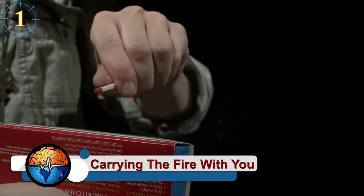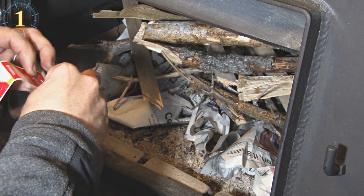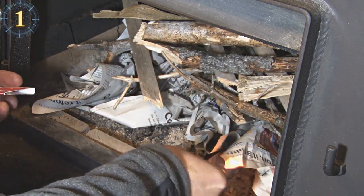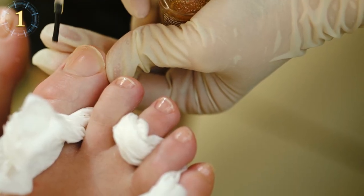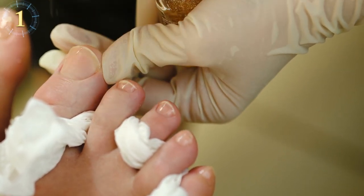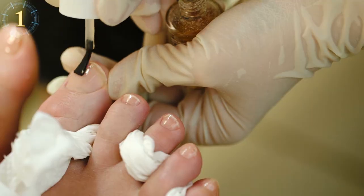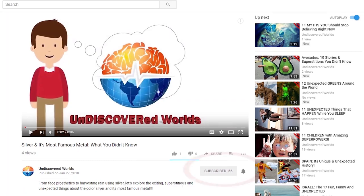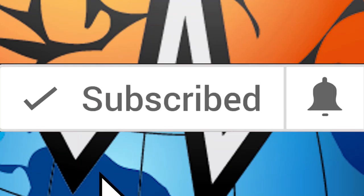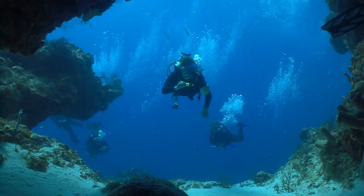To waterproof your matches in advance, simply coat them with nail polish. The nail polish creates a barrier that prevents the tip from disintegrating when wet. This is especially useful during storms when you need fire to warm up or cook. Just paint them stylishly and you're ready for action. Remember to click the bell icon after you subscribe to get instant notifications of all new videos.